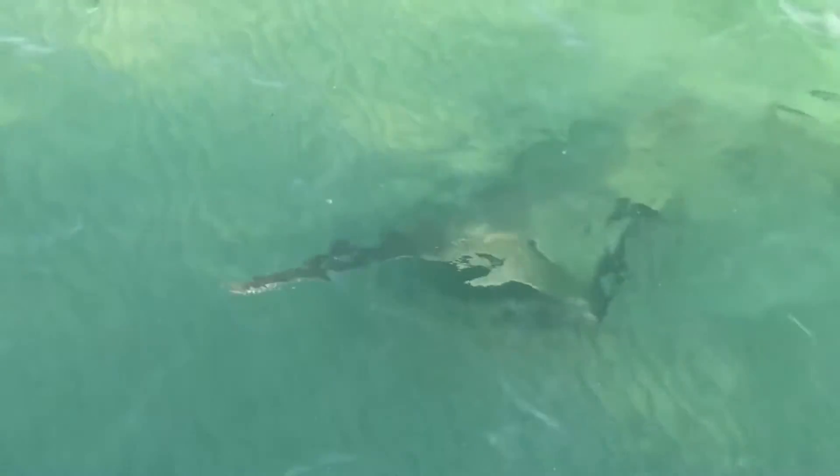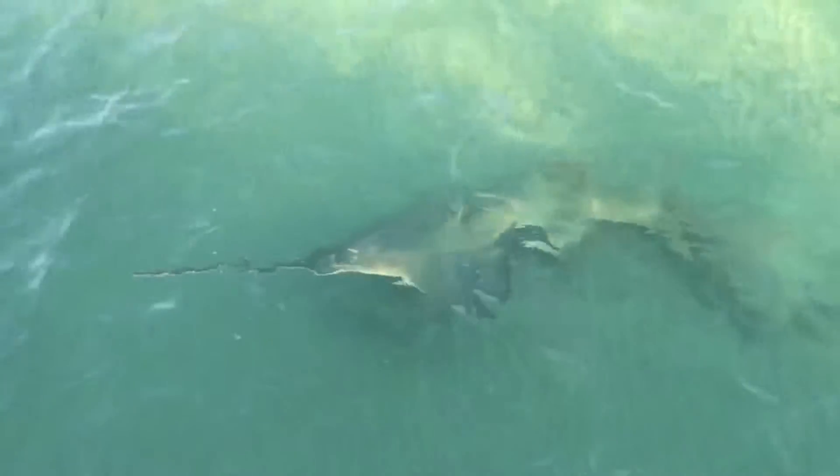Sixteen years ago, I started a juvenile shark survey in the 10,000 Islands, targeting sharks and how they're influenced by canal systems that are being restored. A few years into the project, I caught my first sawfish, and I've probably caught 50 or 60 since then.